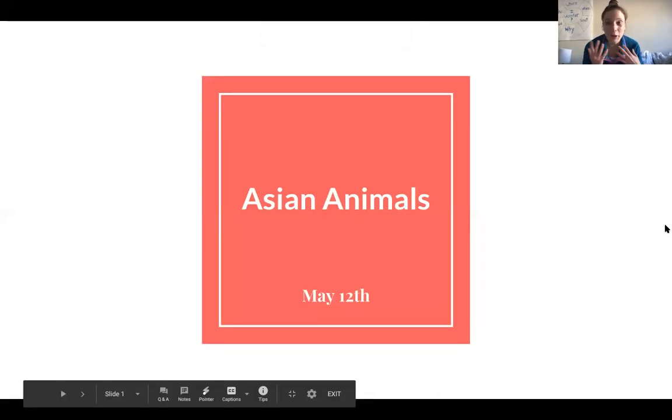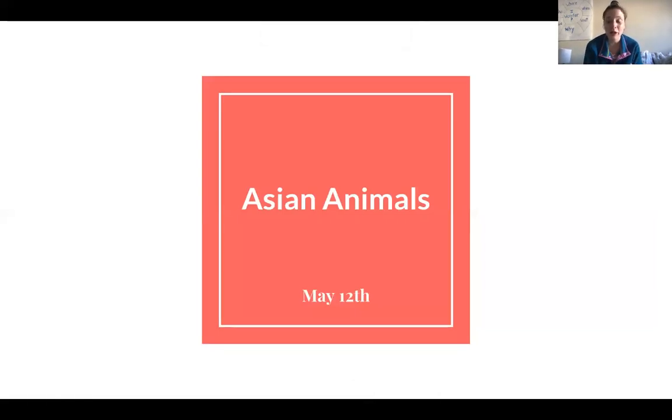Hey everybody, welcome back for our read aloud. So yesterday we learned about two animals that live in Asia — the slow loris and the giant panda. Today we are going to talk about the Asian elephant and the Bengal tiger.